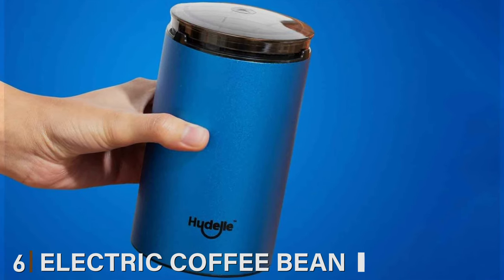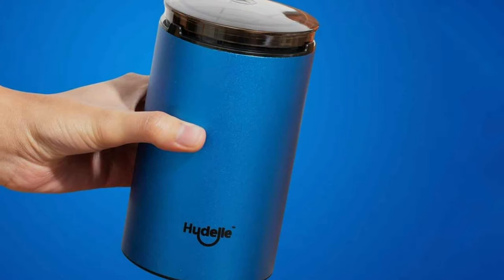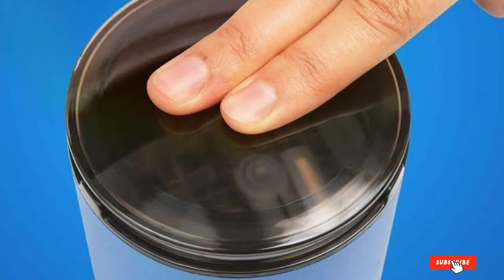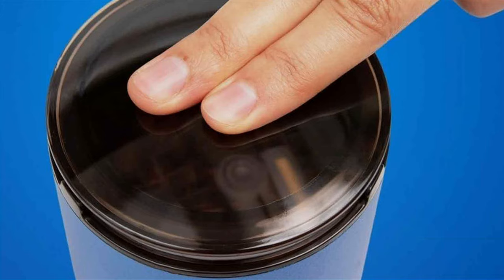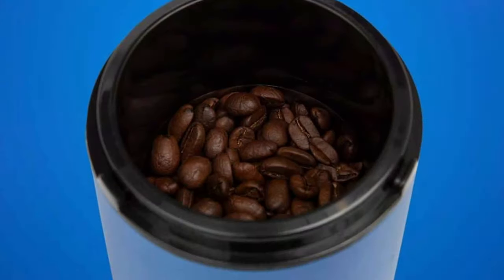Number 6: Electric Coffee Bean Grinder Ocean Blue. The Electric Coffee Bean Grinder Ocean Blue is a testament to the joy of coffee making. Its eye-catching design is paired with solid construction and efficient grinding capabilities. This grinder adds a touch of brightness to your mornings, making the coffee grinding process not just a chore, but a delightful part of your daily routine.